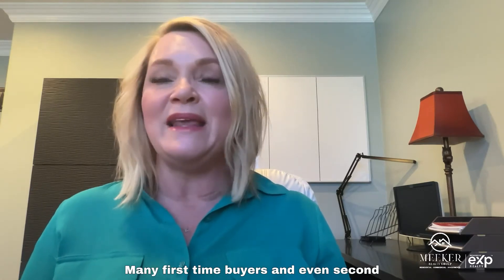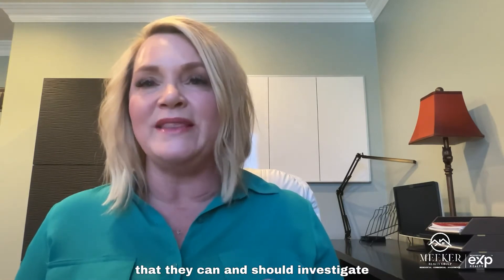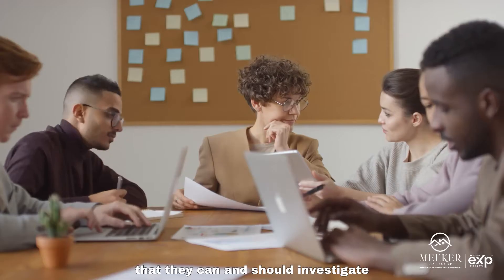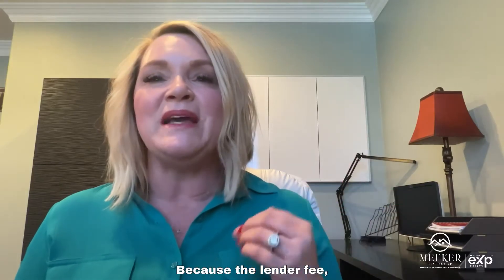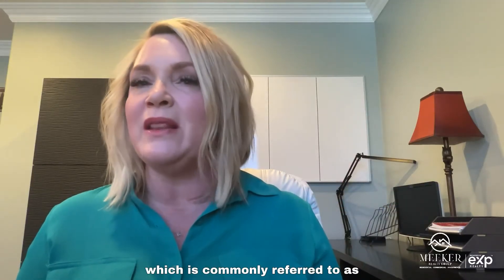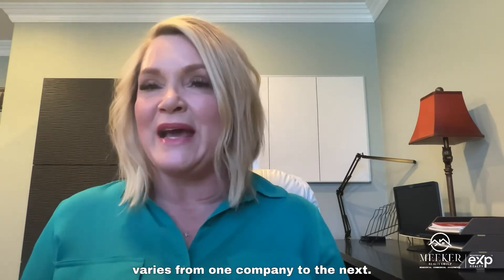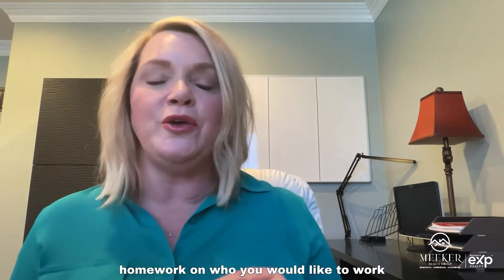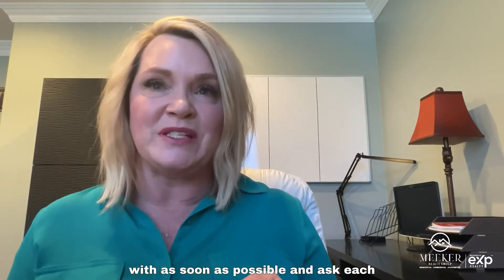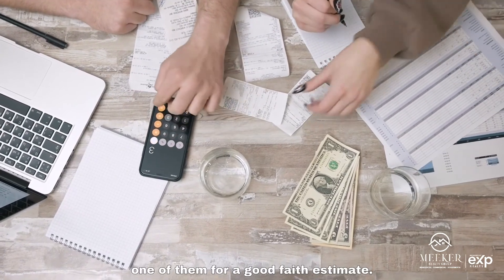Many first-time buyers, and even second and third-time purchasers, are unaware that they can and should investigate different mortgage lenders. Why? Because the lender fee, commonly referred to as the origination fee, varies from one company to the next. So please make sure that you do your homework on who you would like to work with as soon as possible, and ask each one of them for a good-faith estimate.